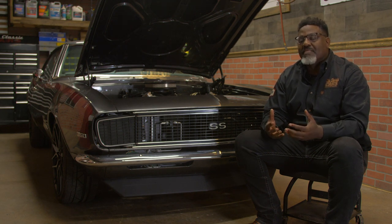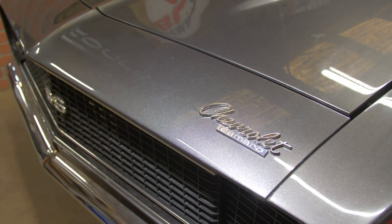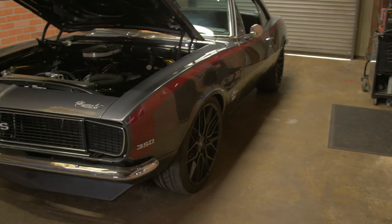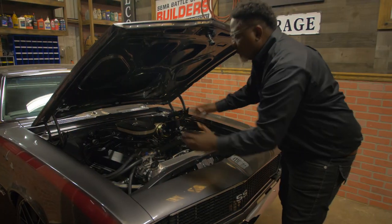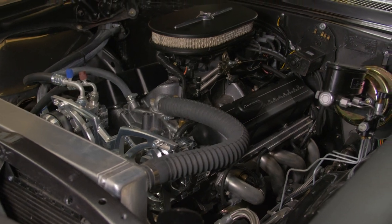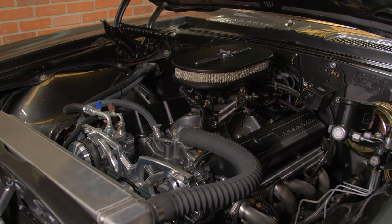This is a 1967 Chevrolet Camaro. When we come under the hood, it's a 350 engine with a four-barrel carb pushing about 375 horsepower. The torque is maxed out.